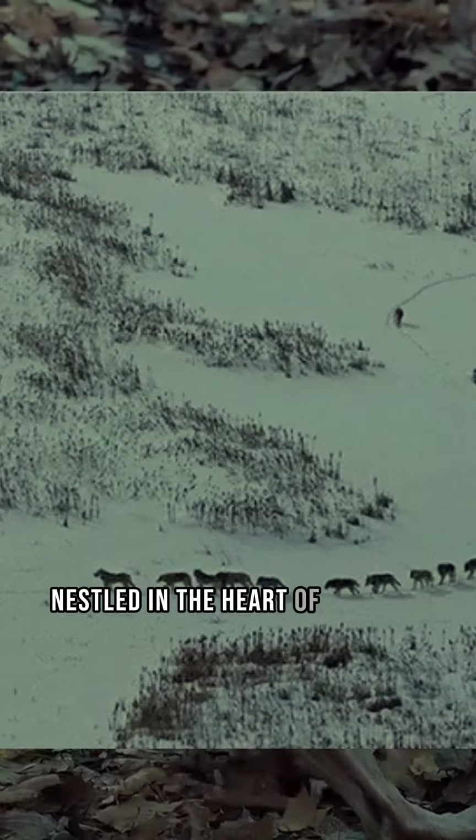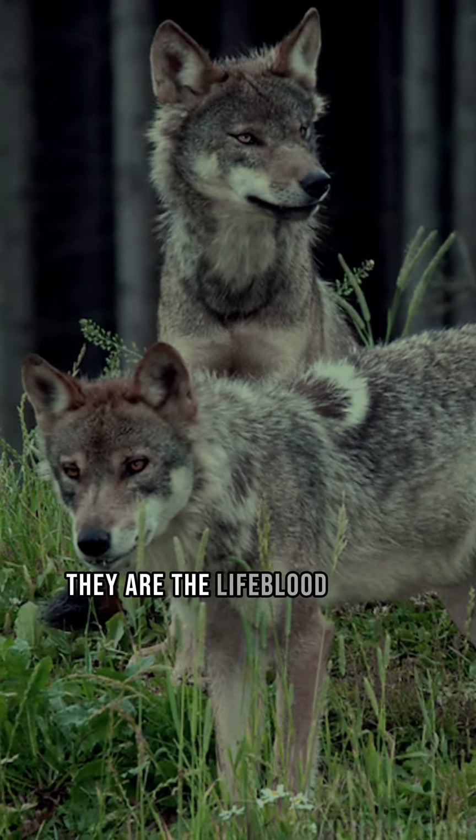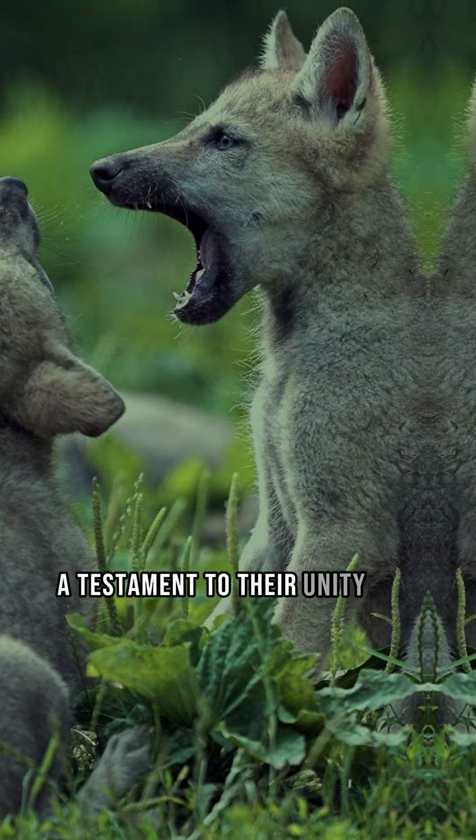Nestled in the heart of the pack, we find the rest, including the younger wolves. They are the lifeblood of the pack. Their synchronized movements are testament to their unity and cohesion.